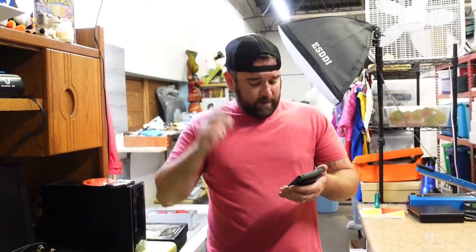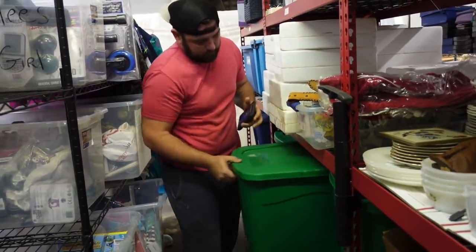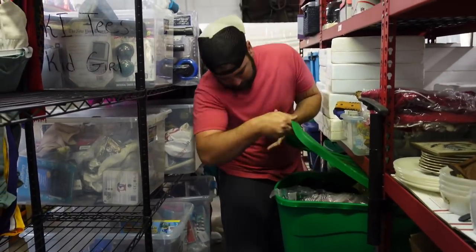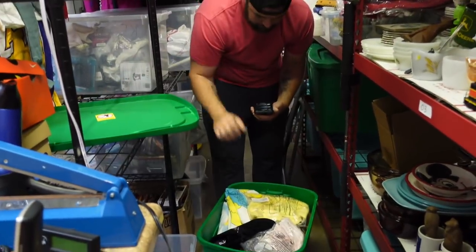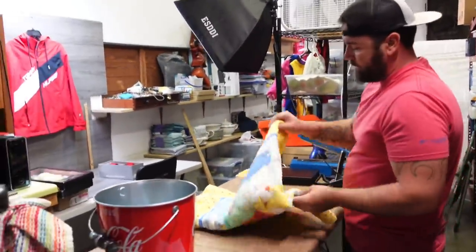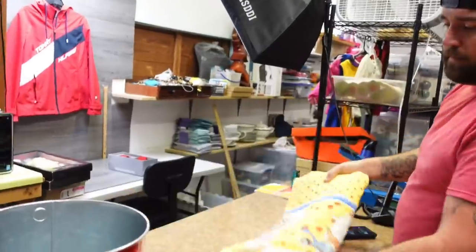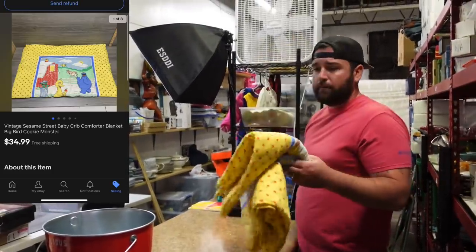Now we've got to grab a Vintage Sesame Street Baby Crib Comforter. This is a comforter coming out of the Sesame Street lot we bought at the start of the 127 sale — just a comforter, comforter only. Paid $20 for everything and we've made that back plus some. This sold for $34.99 free ship.